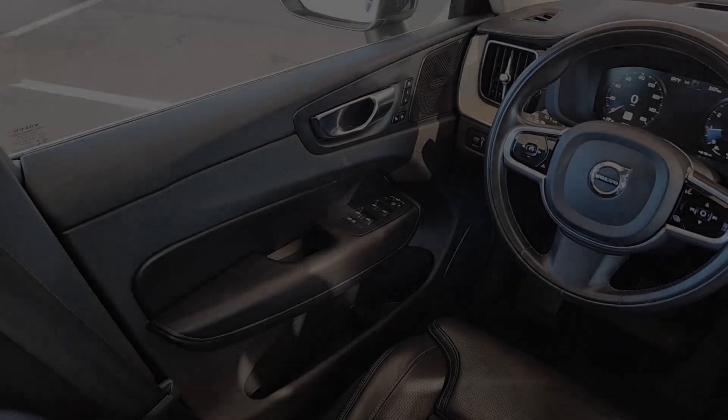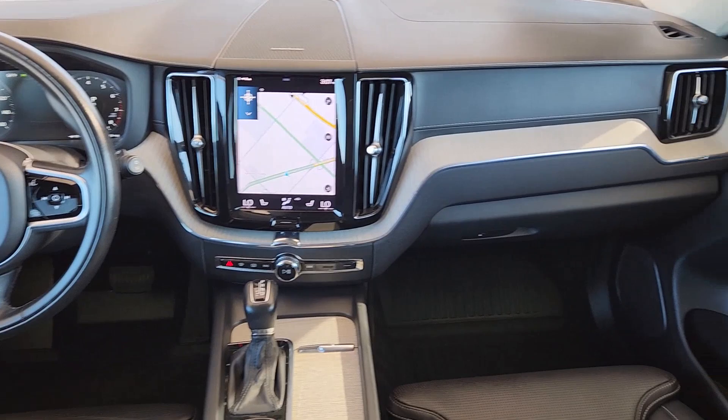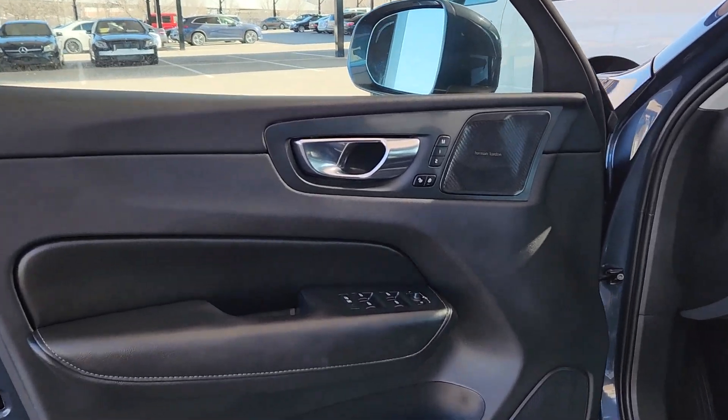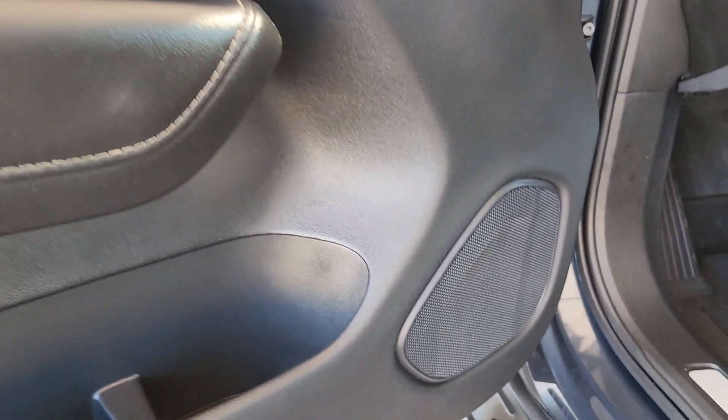The following are some of this vehicle's highlighted options: heated steering wheel, 360-degree view car camera, head-up display, premium sound system, heated rear seats, aluminum wheels, running boards, floor mats, leather seats, and cruise control.